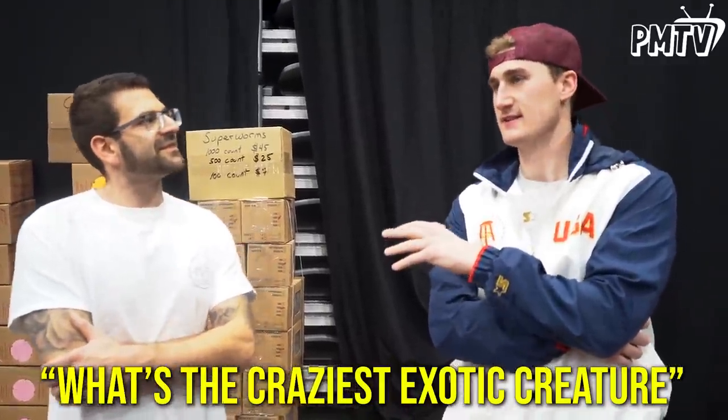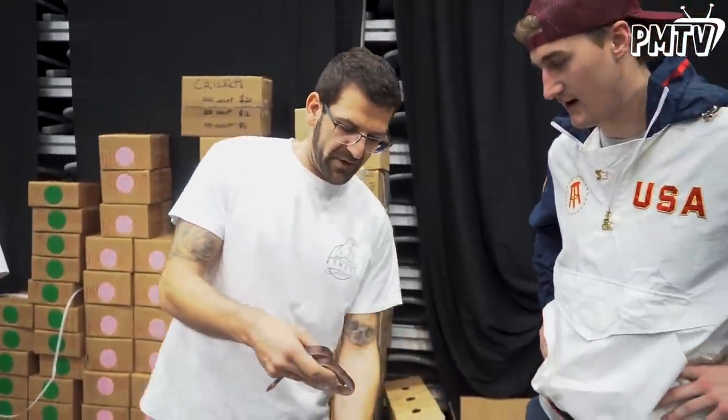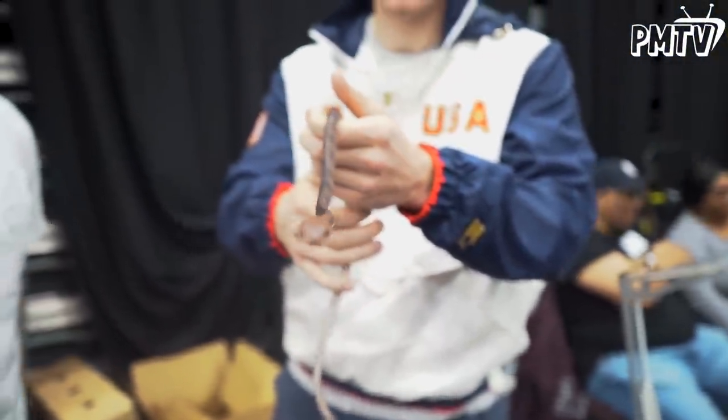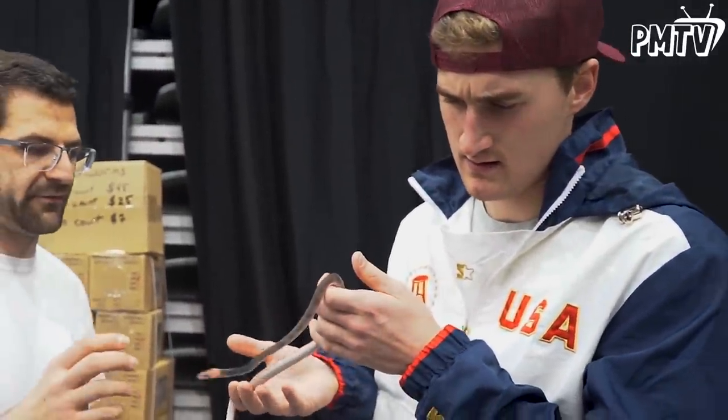What's the craziest exotic creature you've ever kept? I'm actually known for very rare reptiles, so I've got some interesting stuff. I got one today if you want to see. I'd love to see it. Today I brought with me — this is called a red vine snake out of South America. Ciflophus compressus. It's very docile, you can handle it. It's in shed right now so its eyes are a little cloudy, but normally it's like vibrant red.